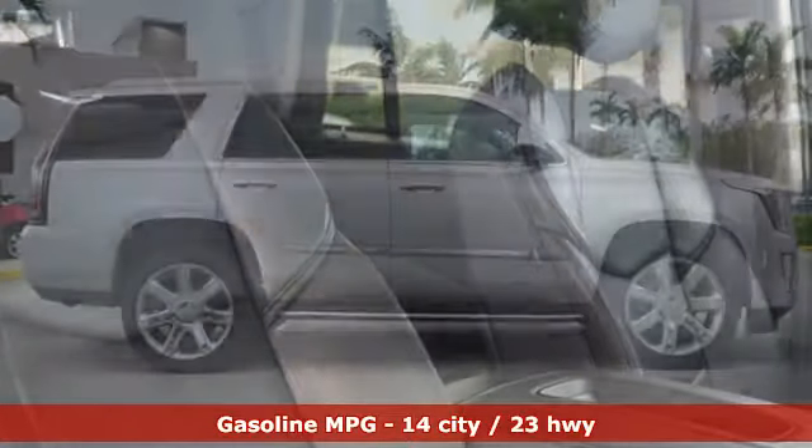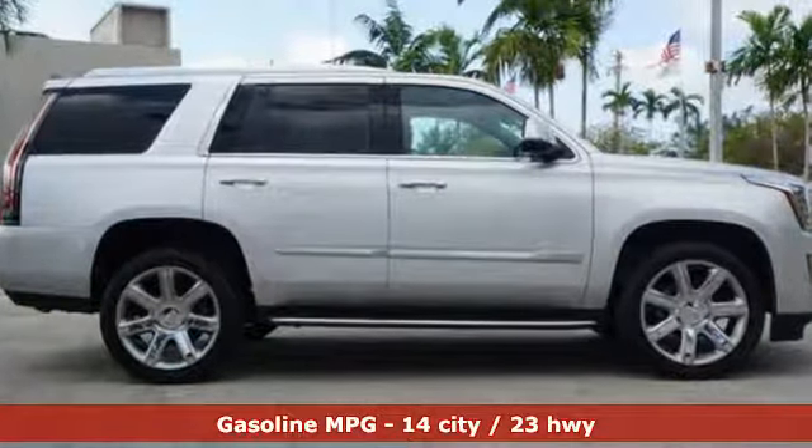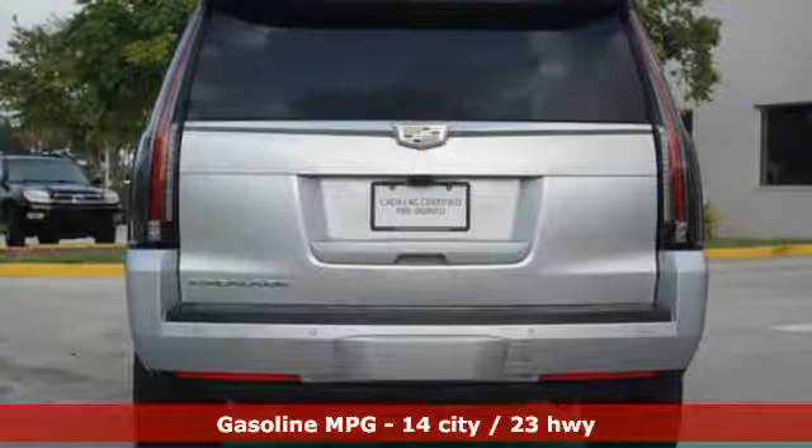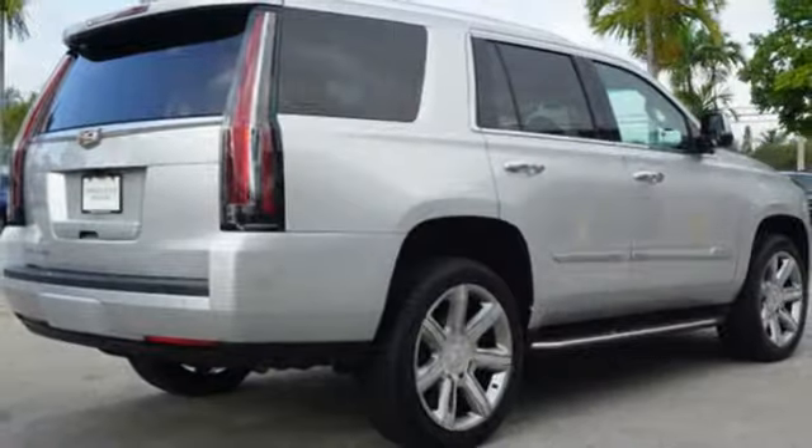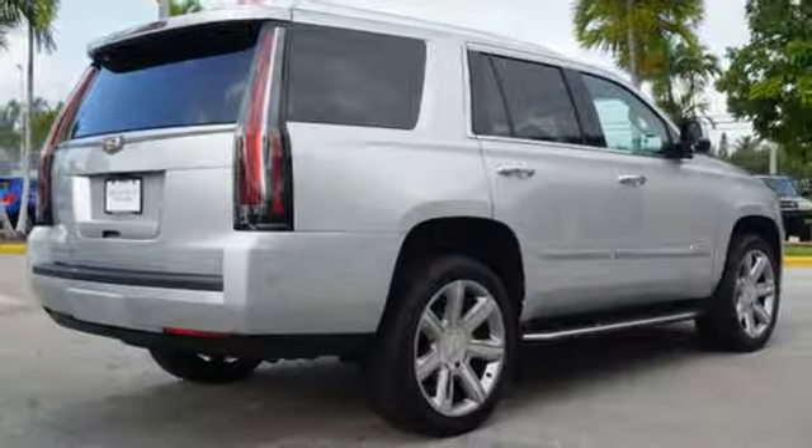It comes with all the amenities you need: V8 engine, magnetic fluid-filled shocks, integrated navigation system with voice activation, powered tilt-down heated mirrors, and heated and ventilated leather bucket seats.